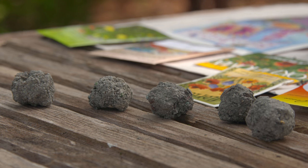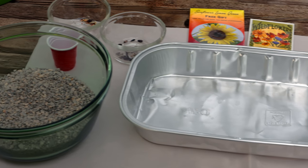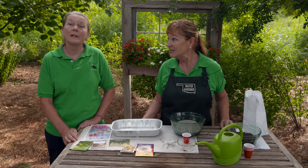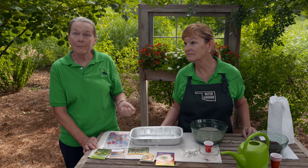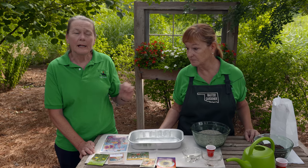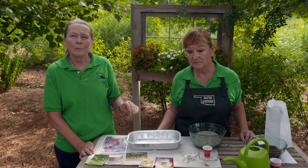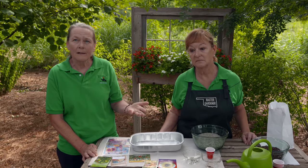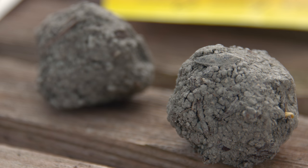Kids love just the name 'Seed Bombs' — they get excited about that right away, and once they find out what they're for and how to make them, they get really excited. Native Americans packed mud around corn seeds to protect them from birds. About 40 years ago, a Japanese biologist came up with a way to plant vegetable and grain seeds in his fields without tilling or disturbing the residue from previous crops. That idea took off around the world, and we now have seed bombs.